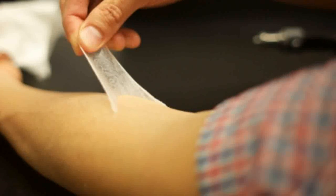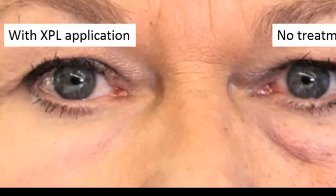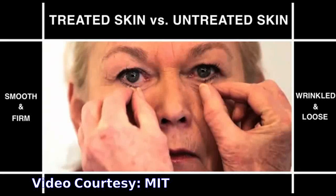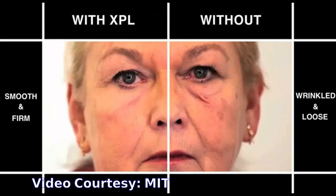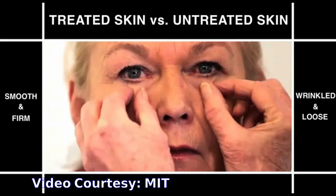The best-performing material has elastic properties very similar to those of skin. In laboratory tests, it easily returned to its original state after being stretched more than 250 percent. Natural skin can be elongated about 180 percent. The novel XPL's elasticity was much better than that of two other types of wound dressings now used on skin — silicone gel sheet and polyurethane films.